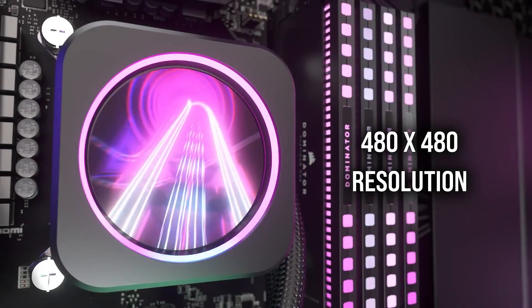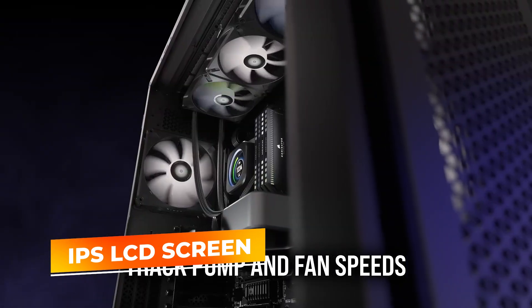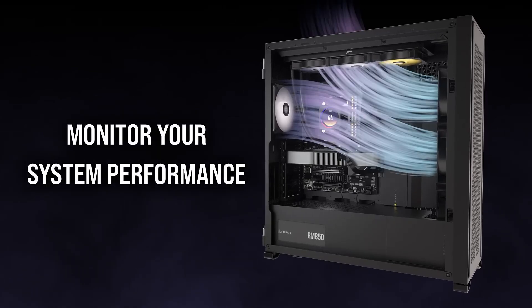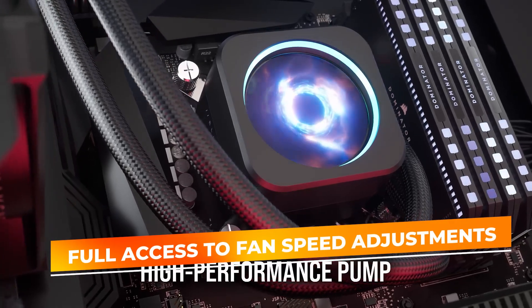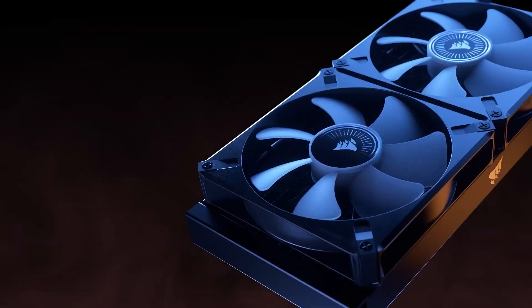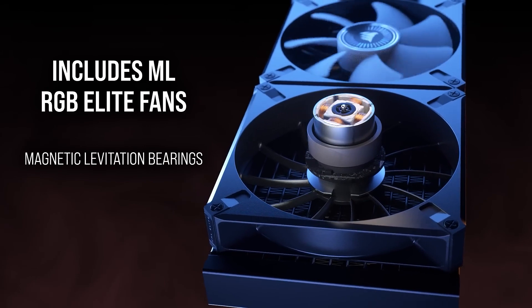One of the standout features of this cooler is the IPS LCD screen, which allows you to display custom images, system information, or animations directly on the cooler for a unique, personalized touch. The H170i Elite XT is controlled via the iCUE Commander Core, giving users full access to fan speed adjustments, RGB lighting synchronization, and real-time temperature monitoring through Corsair's iCUE software. This integration offers an intuitive interface for fine-tuning performance and aesthetics.